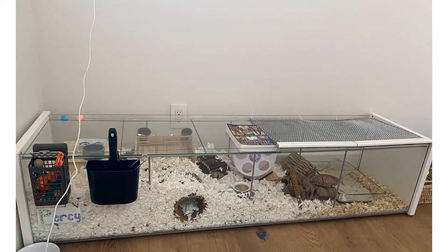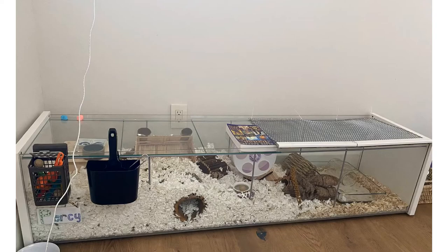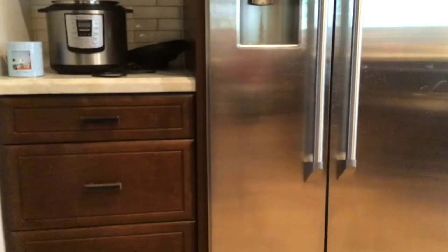And if you live somewhere that's constantly hot and you don't have an air conditioner and you plan on keeping hamsters long term, I would suggest saving up money to get a portable air conditioner to put in the room your hamster is in.